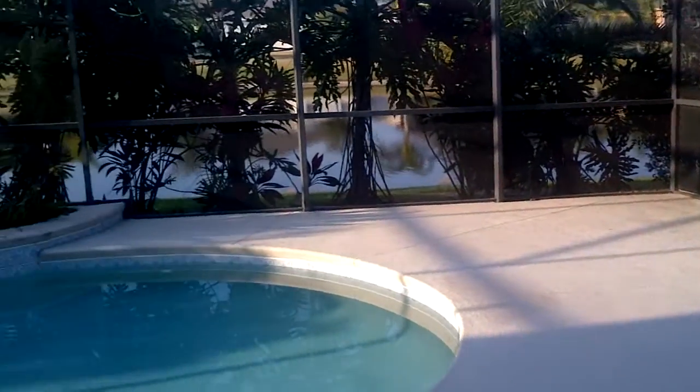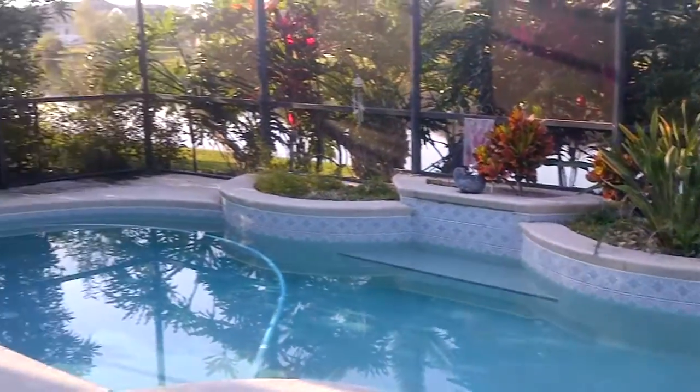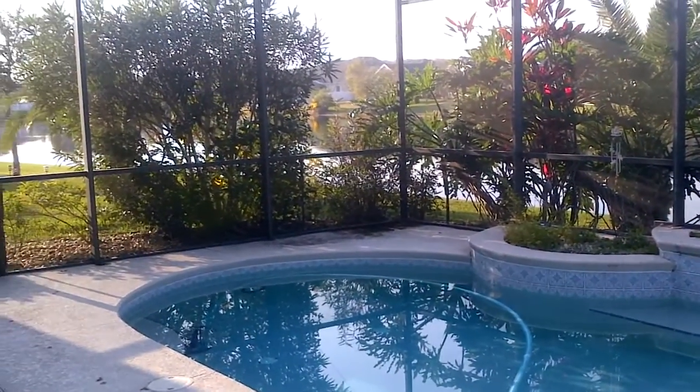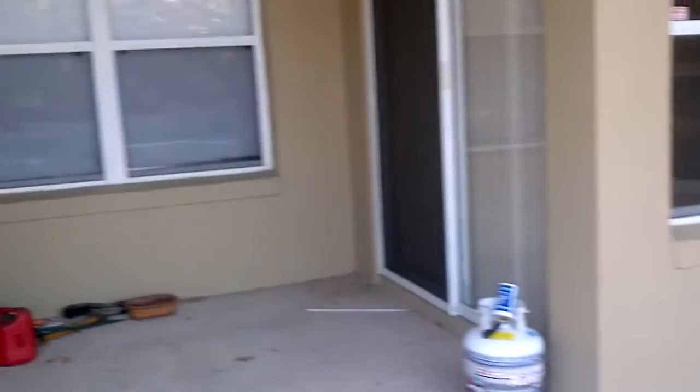Here is the backyard. You can see the location is perfect. They already have two offers on this one. They haven't agreed to anything yet. They're still finishing this so I'm going to run through a quick video real quick.